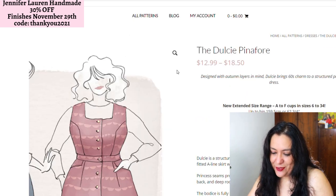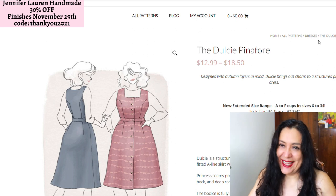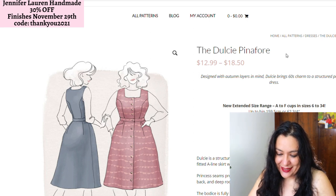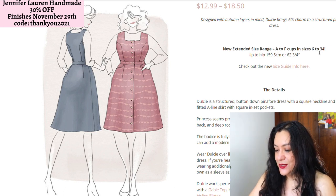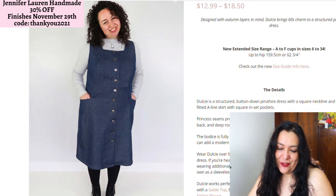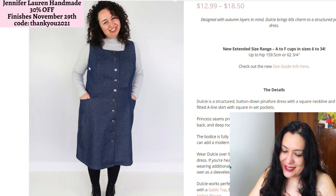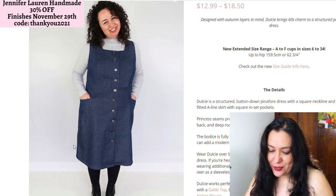The Dulce pinafore is also something I see as a dress, not a pinafore — I wouldn't layer it over something. I love the square neckline, love the waist seam, the princess seams — it's just a really nice style. I think it would be really nice in linen. It also has a good size range from 6 to 34 with cup size options. You can see it layered over a turtleneck, but for myself I would just fix that armhole so it has good coverage and I can wear it on its own, and of course make it shorter.